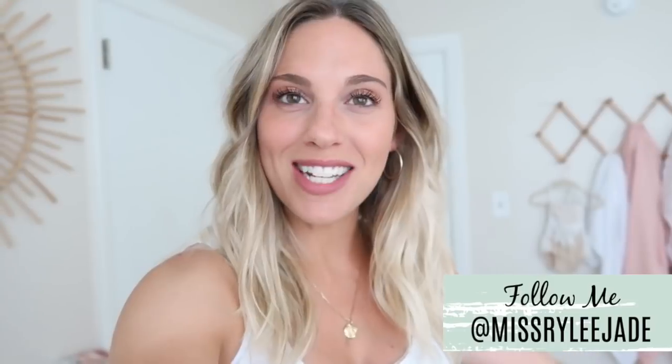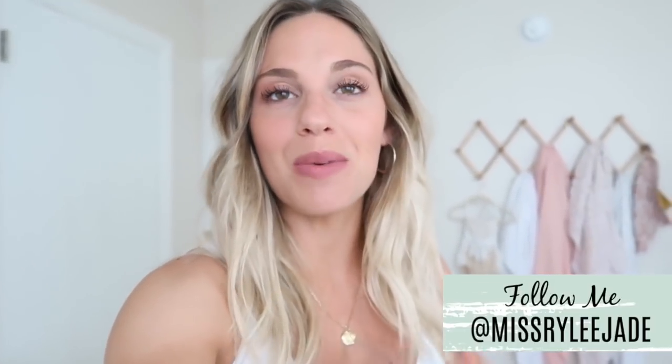Hey guys, welcome back to my channel. In today's video I'm going to be sharing baby girl's nursery tour. I've been talking about this video for so long but I was waiting for some pieces to come in before I showed it to you guys. I planned on introducing her to you guys in this video but she's sleeping and Knox is sleeping, so I'm just going to take advantage of this time and get this video filmed.